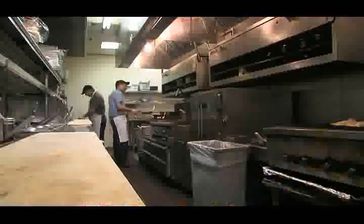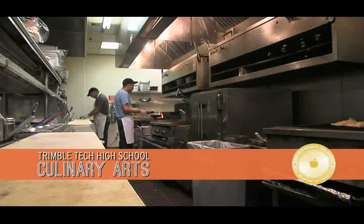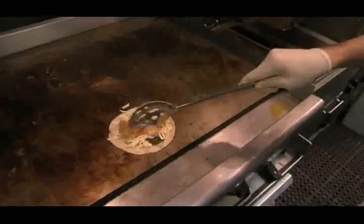Pencils down, spatulas up — that's the call for new sous chefs in the Culinary Arts Gold Seal program of choice. Students get to work in restaurants across Fort Worth and in commercial-style kitchens right on campus.